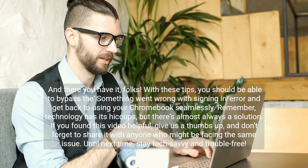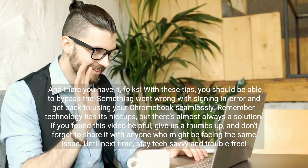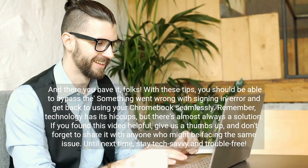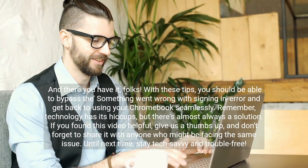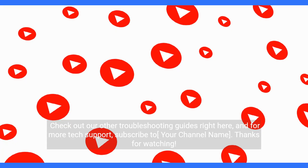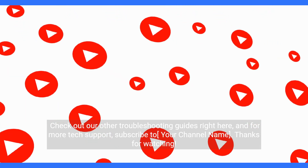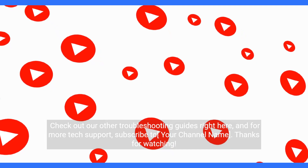If you found this video helpful, give us a thumbs up and don't forget to share it with anyone who might be facing the same issue. Until next time, stay tech-savvy and trouble-free. Check out our other troubleshooting guides right here. Thanks for watching.